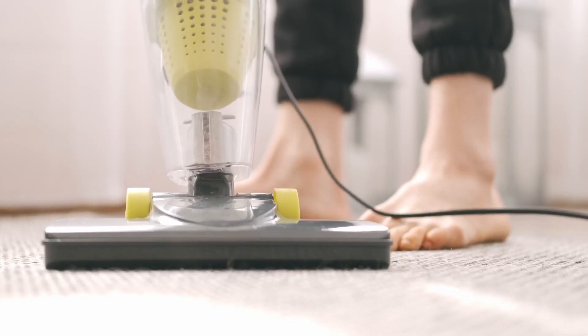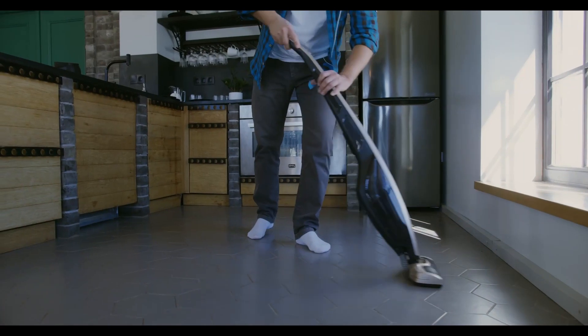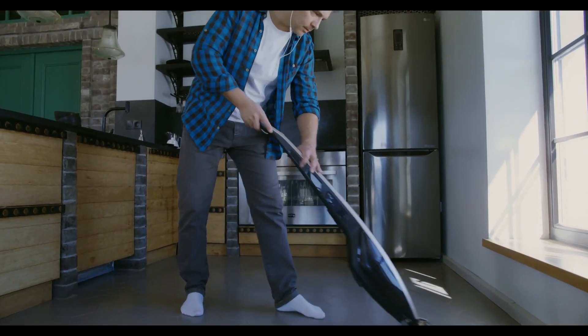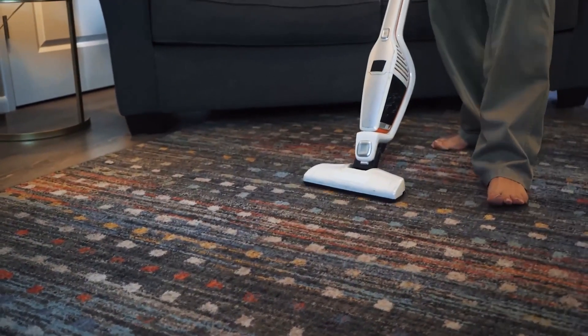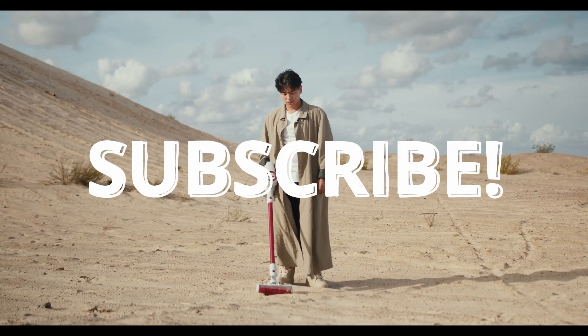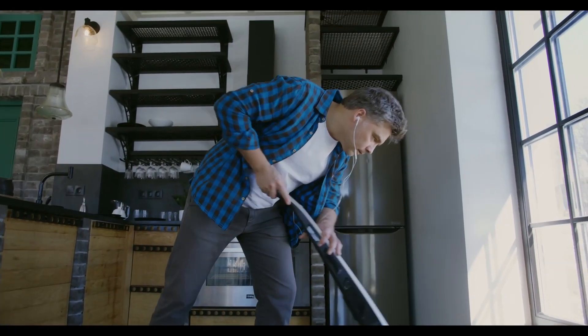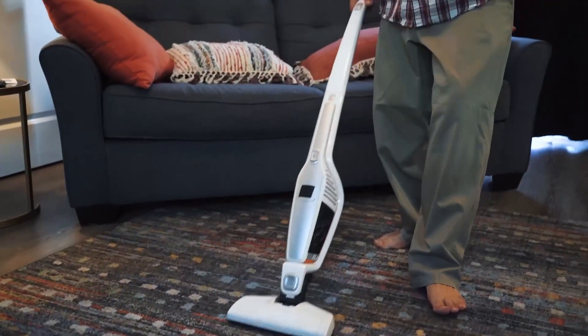And there you have it, our top five best cordless vacuums. We hope this video has helped you make an informed decision and find the perfect cordless vacuum to fit your needs. If you have any questions or comments, feel free to leave them down below in the comments section. Don't forget to hit that subscribe button to stay up to date with all of our latest content. Thanks for watching and we'll see you in the next video.